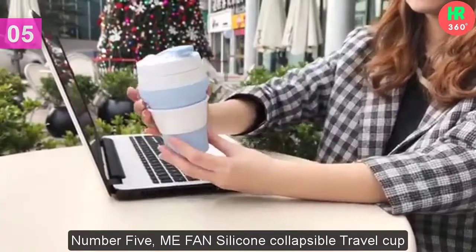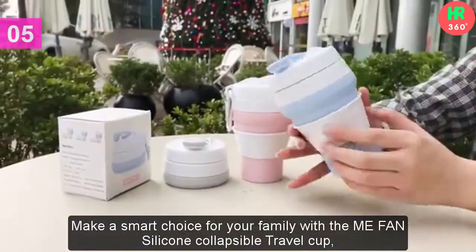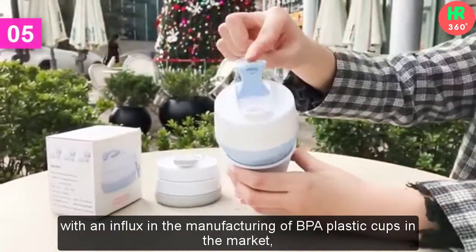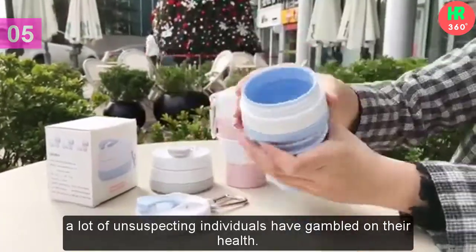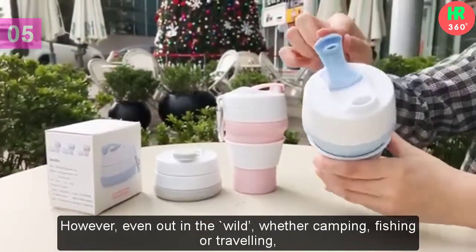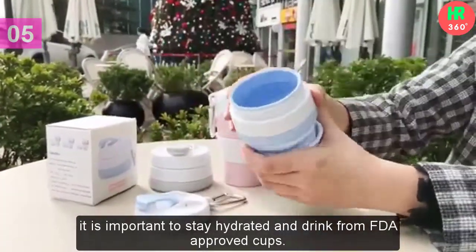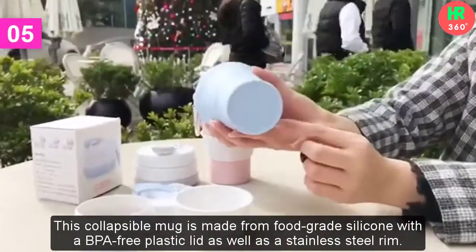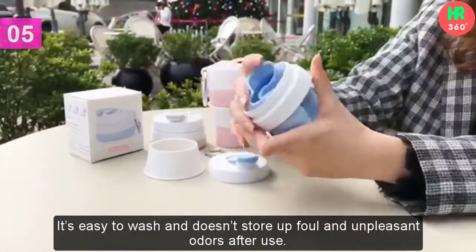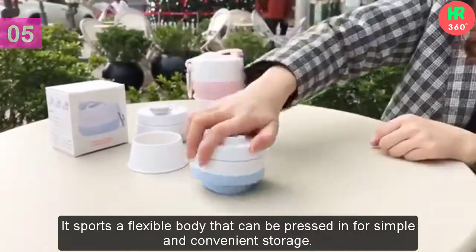Number 5: Mifan Silicone Collapsible Travel Cup. Make a smart choice for your family with the Mifan Silicone Collapsible Travel Cup, made with safe and healthy materials. With an influx in the manufacturing of BPA plastic cups in the market, a lot of unsuspecting individuals have gambled on their health. However, even out in the wild — whether camping, fishing, or traveling — it is important to stay hydrated and drink from FDA-approved cups. This collapsible mug is made from food-grade silicone with a BPA-free plastic lid and a stainless steel rim. It's easy to wash and doesn't store up foul and unpleasant odors after use. It sports a flexible body that can be pressed in for simple and convenient storage.